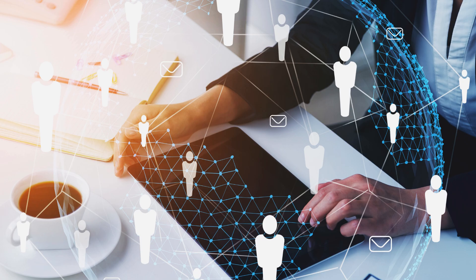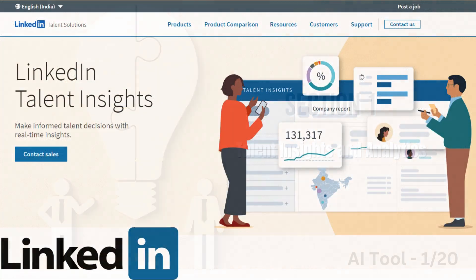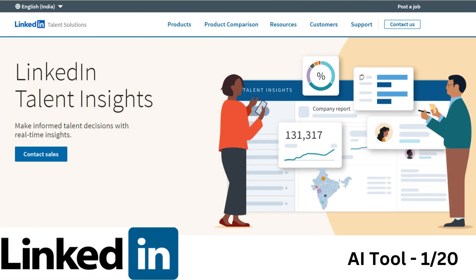Let's get started. First up, we have tools that provide valuable talent insights and analytics. LinkedIn Talent Insights offers data-driven insights into talent pools, industry trends, and competitor hiring strategies. With customizable reports, you can make informed recruitment decisions.